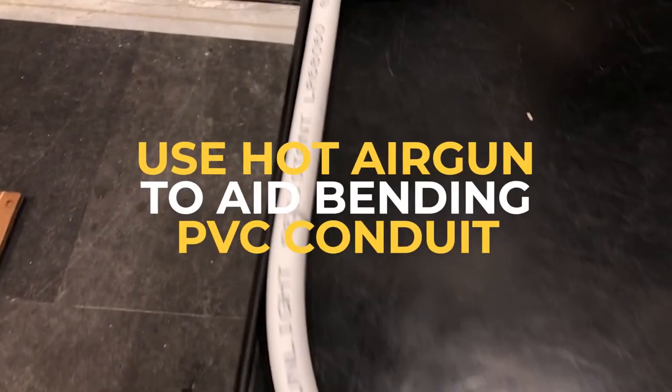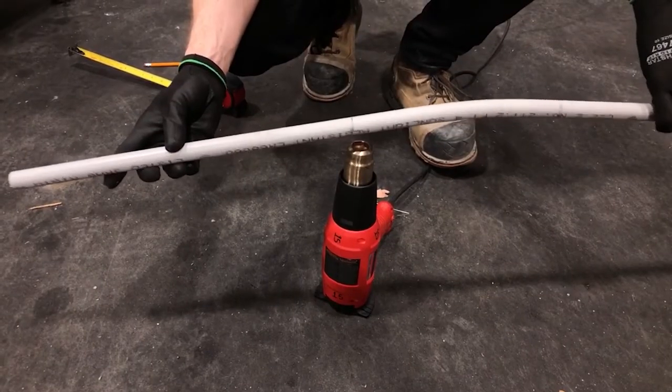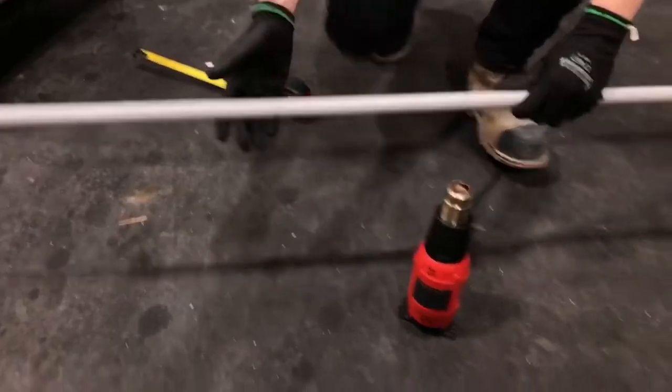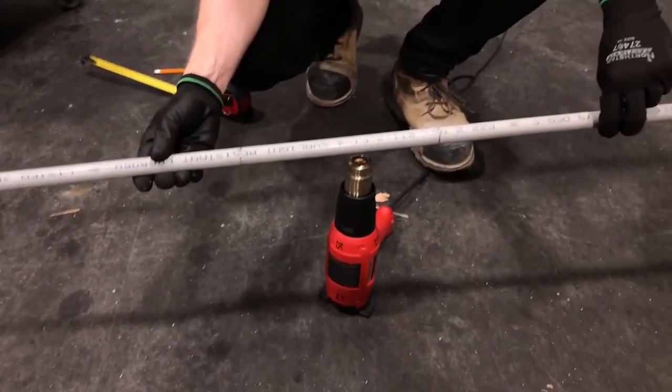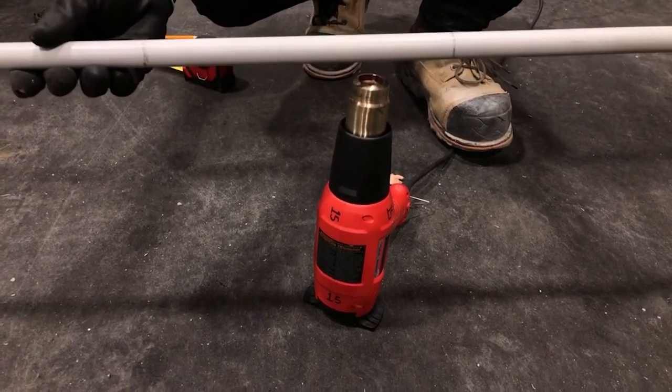Use a hot air gun to aid in bending PVC conduits. A hot air gun comes in handy when you need a quick bend for PVC conduit. Just heat the area until pliable and then make your bend. Larger conduits can be bent by inserting the area of the conduit through a 3 or 4-inch PVC T, placing the hot air gun in the remaining opening in the T, and leaving the conduit in the T until it's bendable.